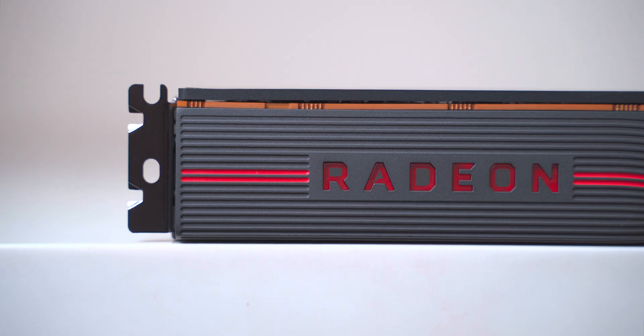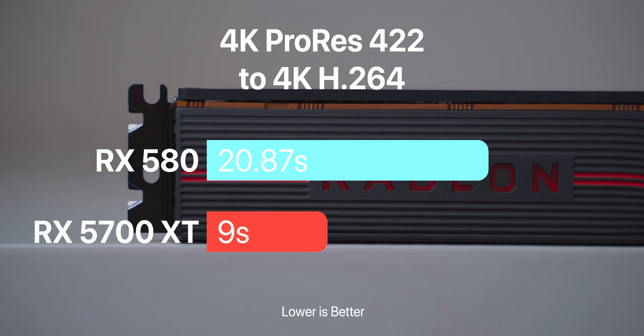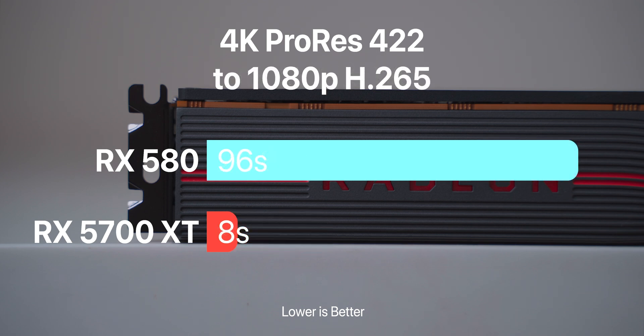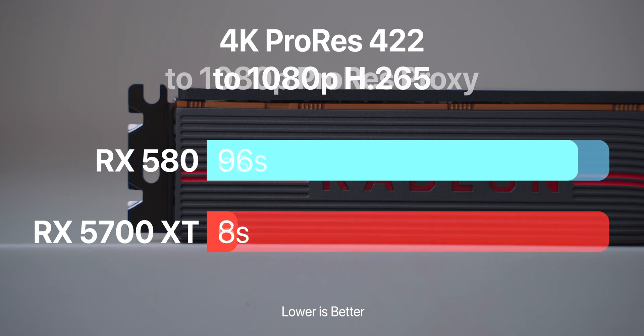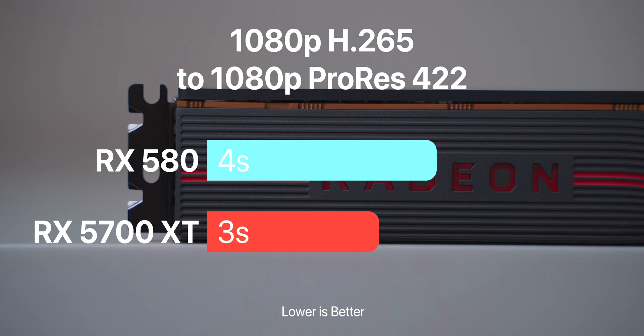The 5700 XT is fast — not quite Radeon 7 speeds, but still fast. For a 4K ProRes 422 to 4K H264 encode, the RX 580 takes 20.87 seconds while the 5700 XT takes just 9 seconds, a 131% improvement. ProRes 422 to 1080p H265 takes 96 seconds on the RX 580 and only 8 seconds on the 5700 XT. The 4K ProRes 422 to 1080p ProRes proxy takes 6 seconds on both cards, and 1080p H265 to ProRes 422 takes 4 seconds on the 580 versus 3 seconds on the 5700 XT.